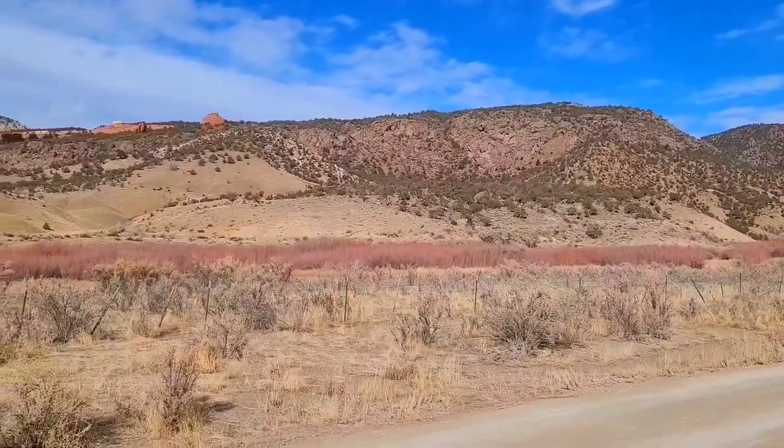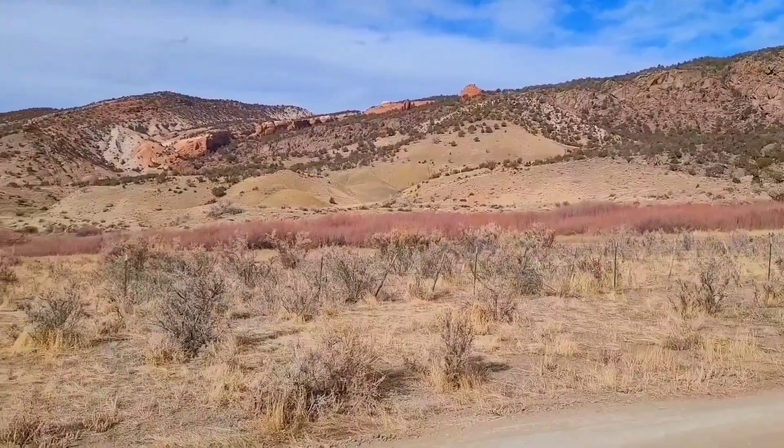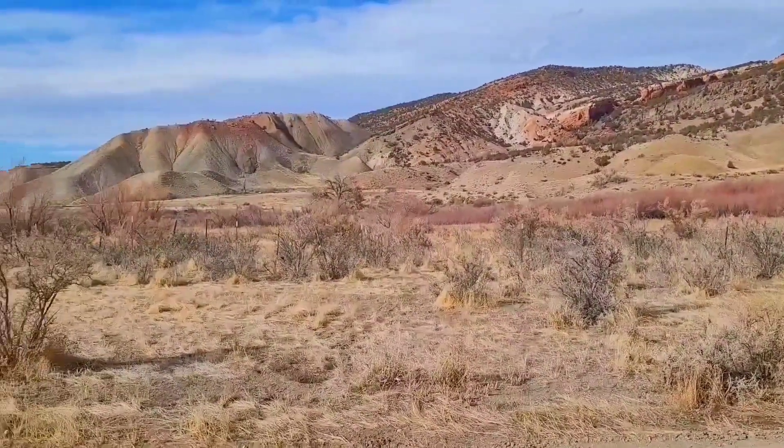The bush is starting to turn red. It is just around 59 degrees right now. It's springtime, and I'm going to go up with these red hills here.